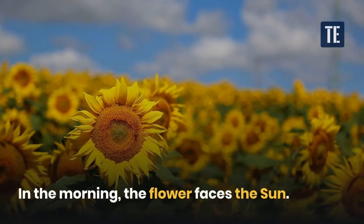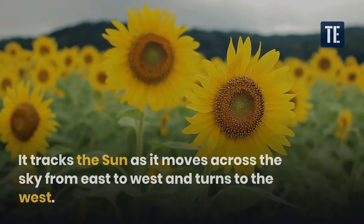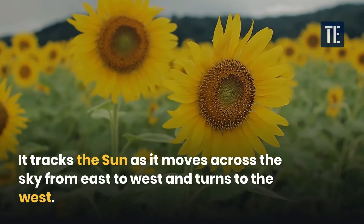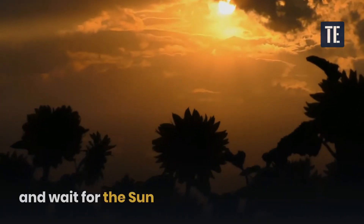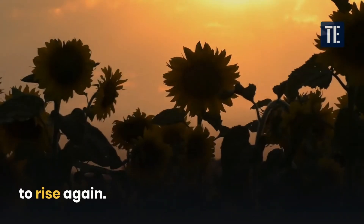In the morning, the flower faces the sun. It tracks the sun as it moves across the sky from east to west and turns to the west. At night, sunflowers face east again and wait for the sun to rise.